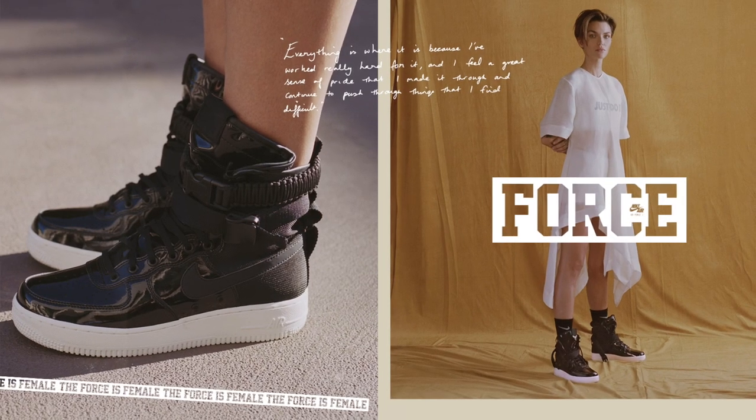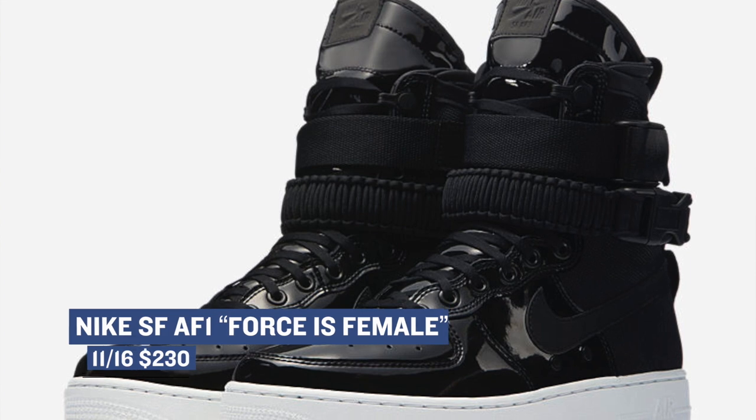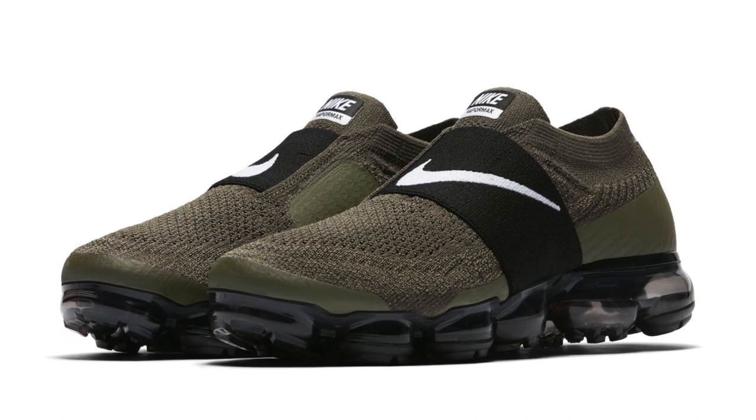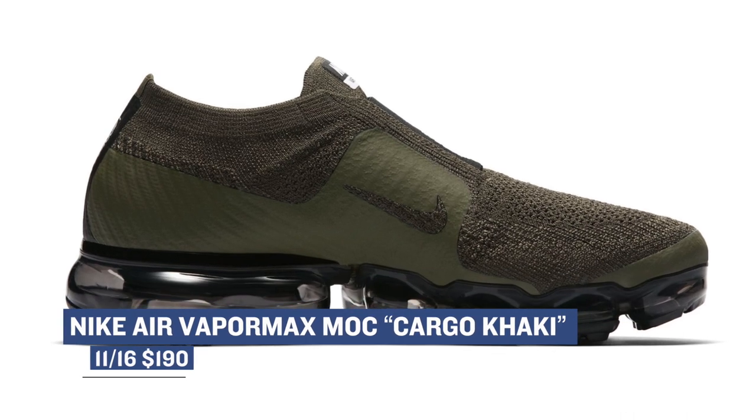If you're into the more stylish version of the Air Force One, there is a Special Forces version of the shoe dropping in black with a little bit of patent leather on it as well — those will cost you $230. And for those that like to run, or just like to look like they run, there is the Nike Air Vapor Max Mock. This one is a shoe without actual laces, dropping in a cargo khaki colorway, and that one's going to cost you $190.